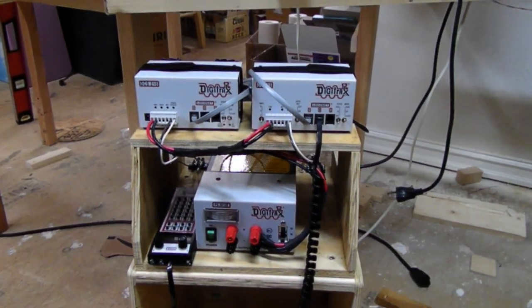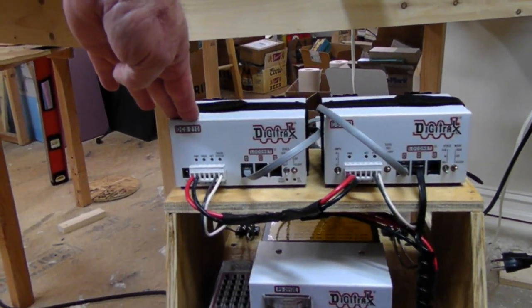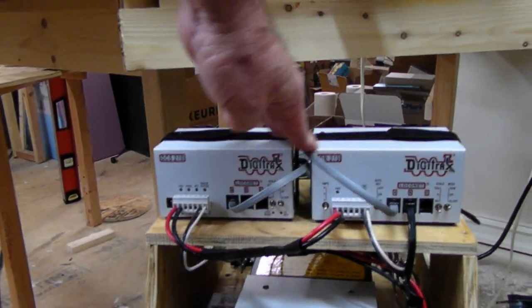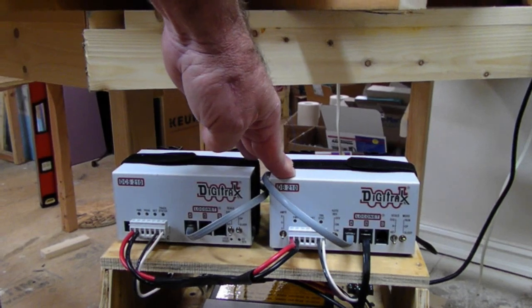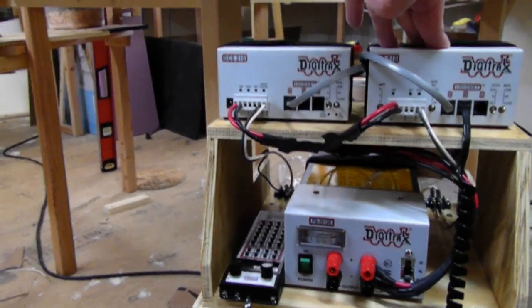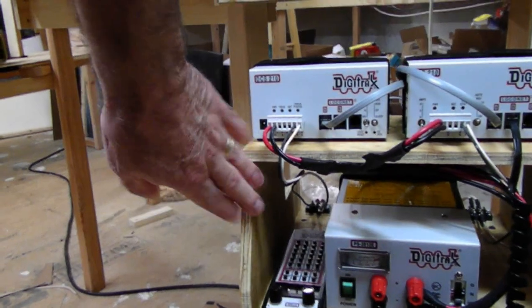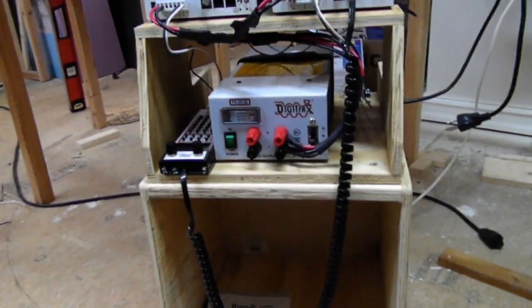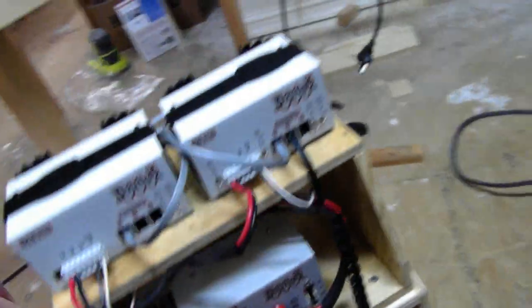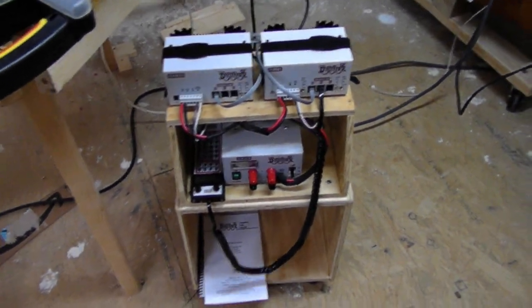This is the power station right here. On this side is a DCS-210 from Digitrax and then I have the DB-210 on this side to do the upper level. This one's doing all the lower level, this one will be all the upper level, and then I'm using the PS-2012E to power it. Last time I showed you I had this small box built but I didn't have the cart I was going to put it on, so I got that built and have it on where I can roll it around.